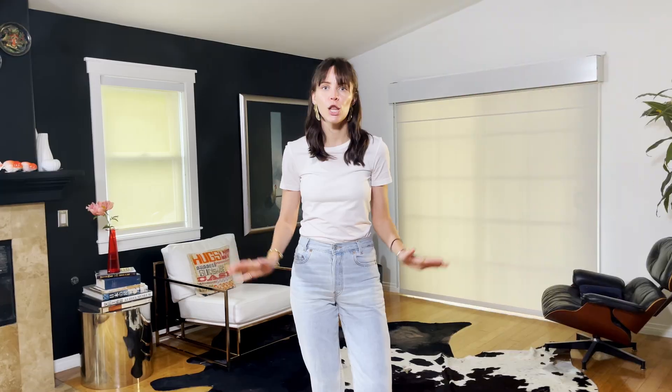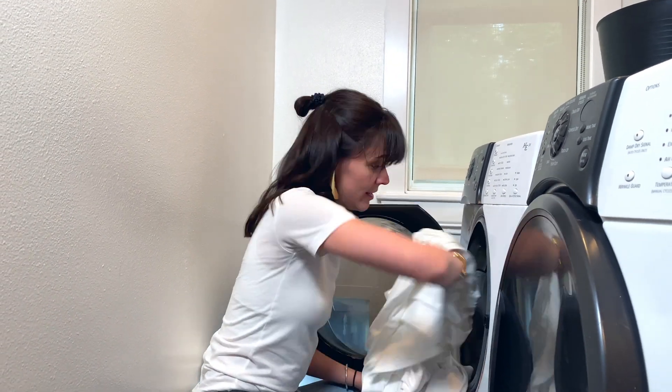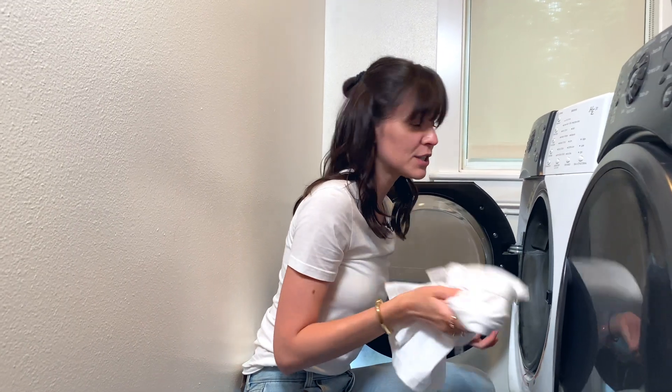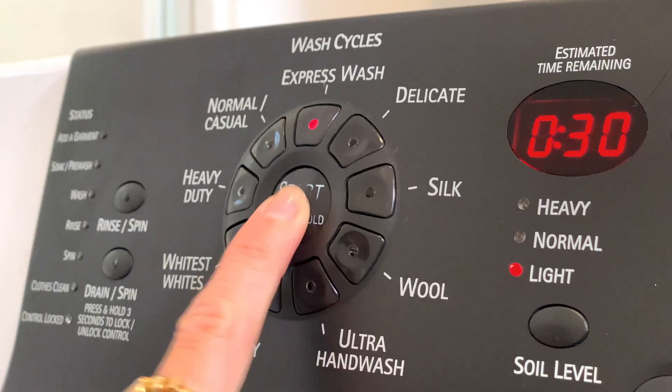The Uniqlo jeans fit true to size, so I might consider going a size smaller. For the basic cotton t-shirt I paid $19.90, and for the jeans $39.90. I was able to choose the length for the jeans, which is a great option for tall people. The jeans are 100% cotton, which is good, but it also means they won't stretch — so make sure you choose the right size for comfort. The t-shirt has different color variations and is 100% cotton, but the smell is still horrible.